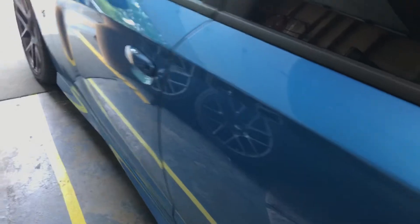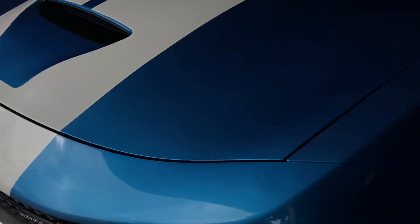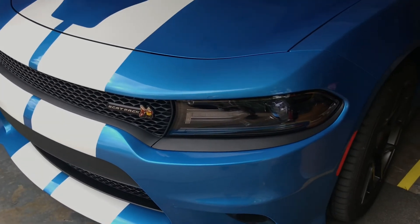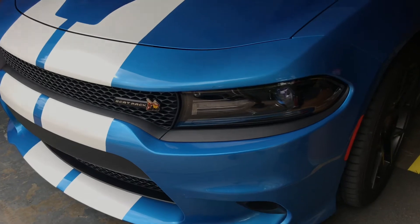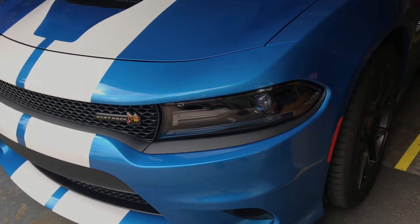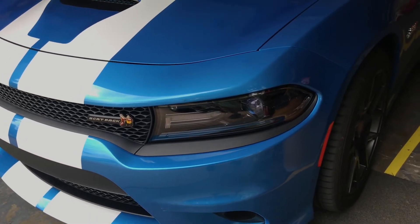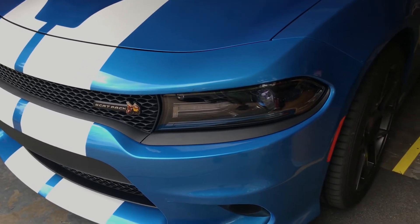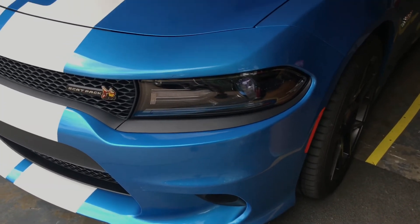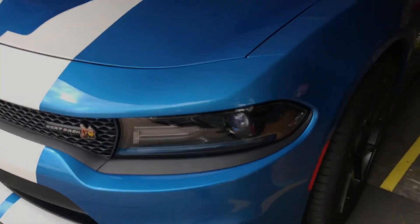I was getting about 19 to 20 miles per gallon driving the car before I had the catless mid pipes - and that's me kind of grandma-driving it, also because I have an insurance company that has one of those little beacons in the car to make me behave. It saves me about 600 bucks every six months on insurance. But ever since I put those catless mids on - it's only been a week - I'm getting about 15 to 16 miles per gallon, mostly because I can't keep my foot out of the gas.